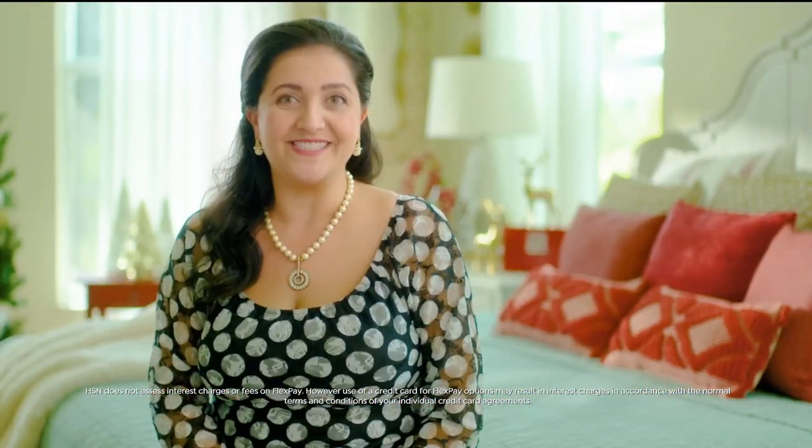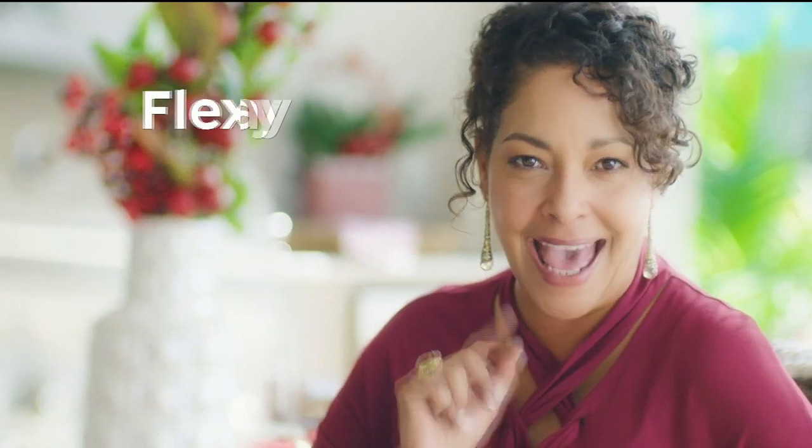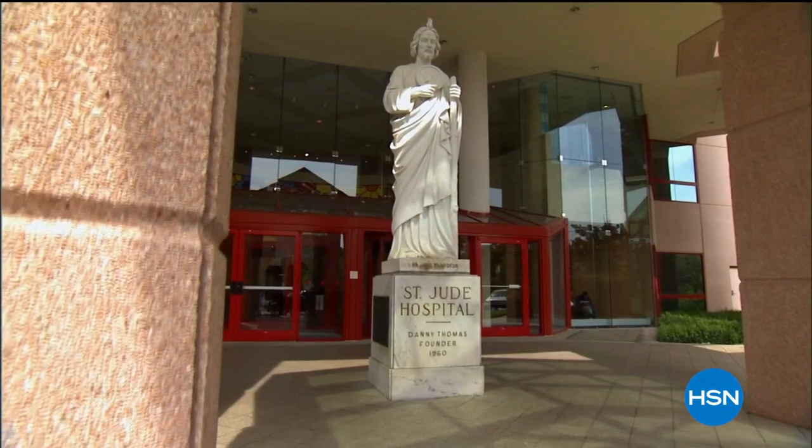The thing I love about shopping at HSN for the holidays? That one's easy — FlexPay. FlexPay is like Santa's little helper. It allows me to get everything on my gift list and make monthly payments with no interest or fees. This is HSN's 16th year as a partner in the St. Jude Thanks and Giving Campaign. Since our partnership began, you have raised more than $13 million. Because of you, no family ever receives a bill from St. Jude — not for treatment, travel, housing, or food — because we believe all a family should worry about is helping their child live.